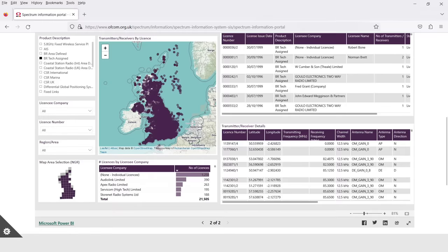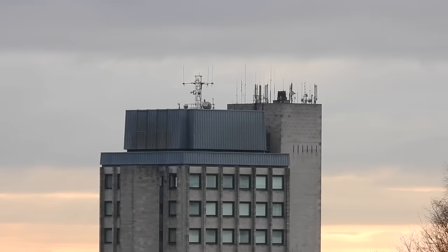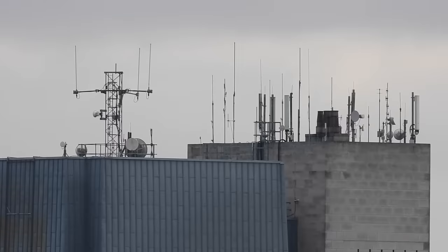Fourthly, use the Ofcom licensing portal. It gives you the names and locations associated with thousands of frequencies and is a great tool in identifying what you're hearing. You have to remember, things change. People opt in and out of radio systems all the time. Licences expire, new ones are allocated, users move frequencies, and all of this requires constant monitoring in order to stay up to date.